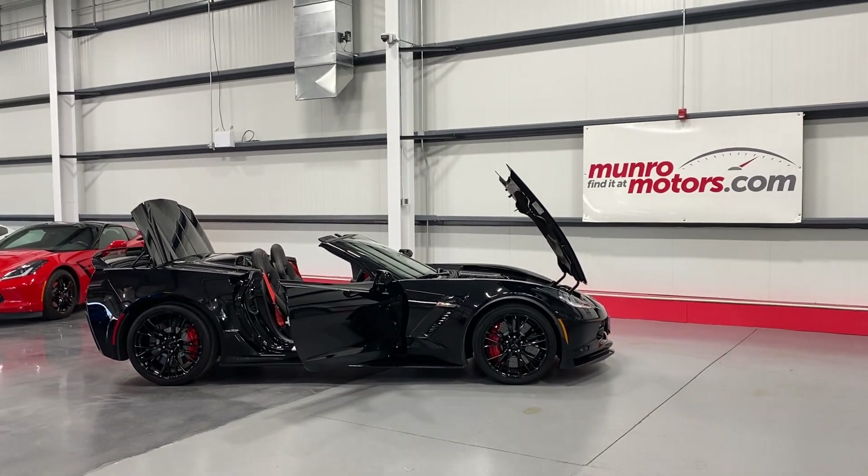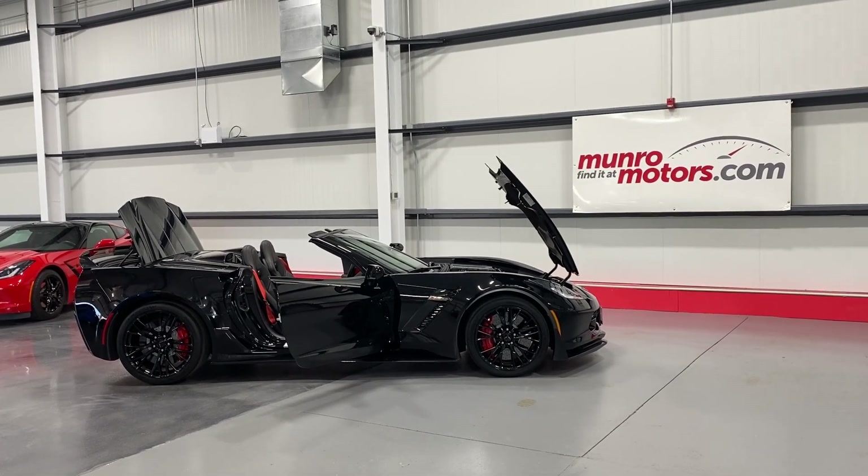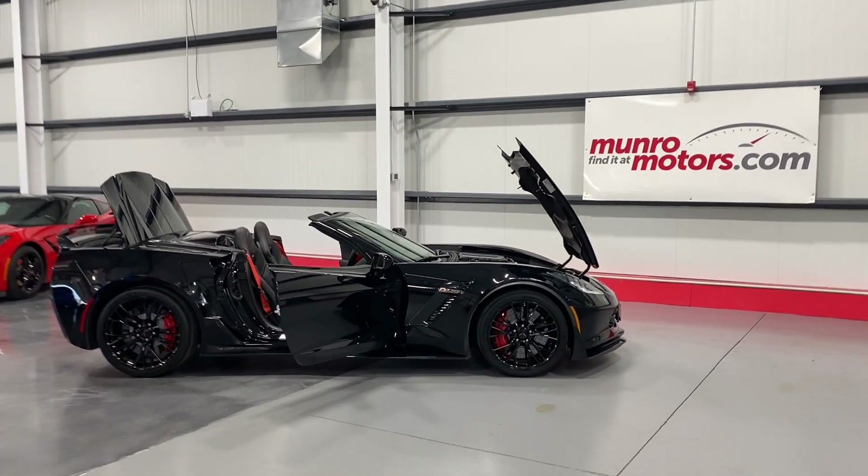Welcome to MonroeMotors.com. Here we have a 2018 Chevrolet Corvette Z06-Z07-3LZ, black on black interior.